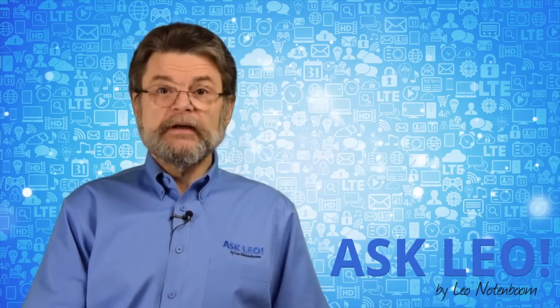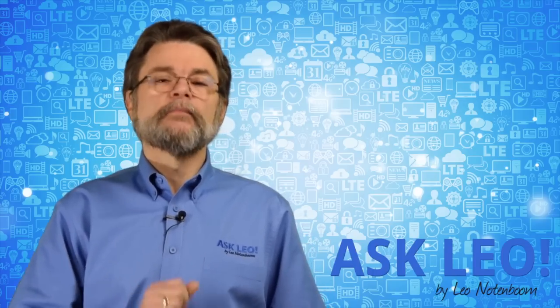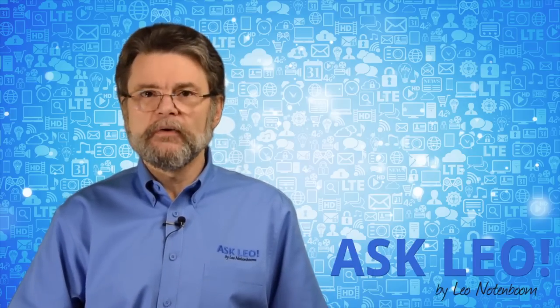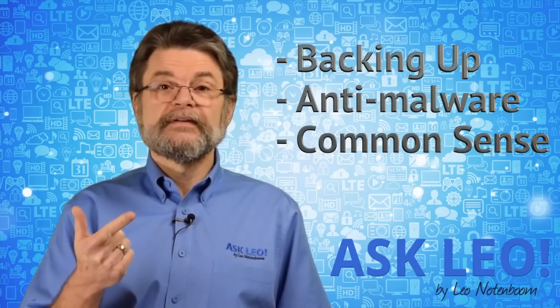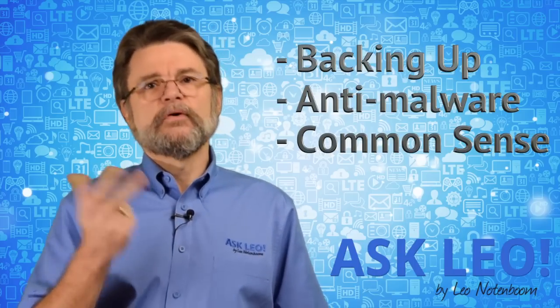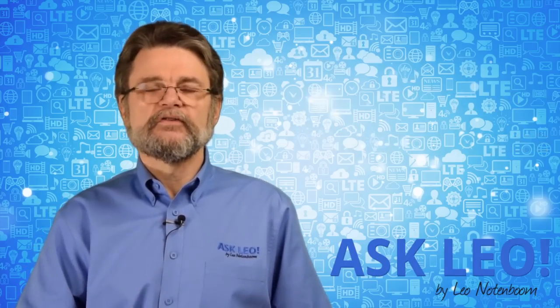The top line, to be honest, is essentially keep doing what you're already hopefully doing. And that is, of course, backing up, using your anti-malware tools, making sure that they're up to date and running properly, and of course using common sense. But I'll get to that in a little bit more detail in just a second.